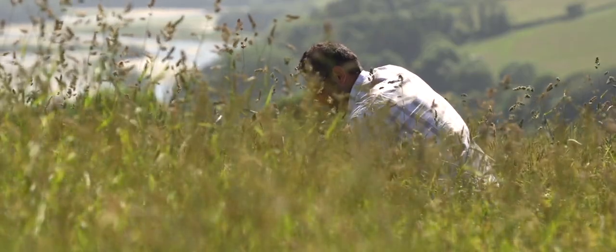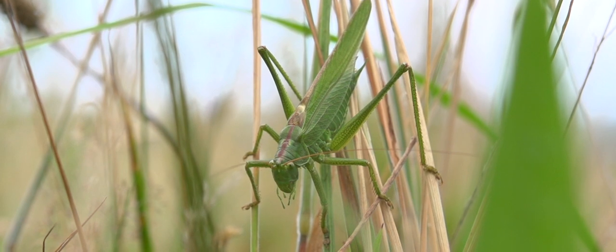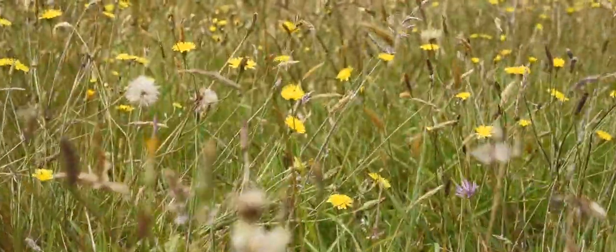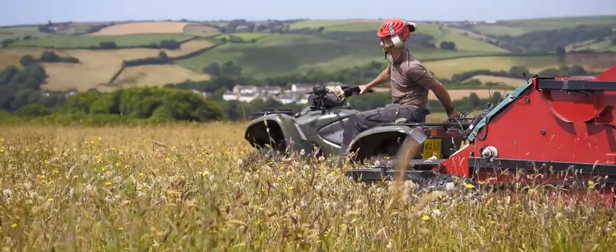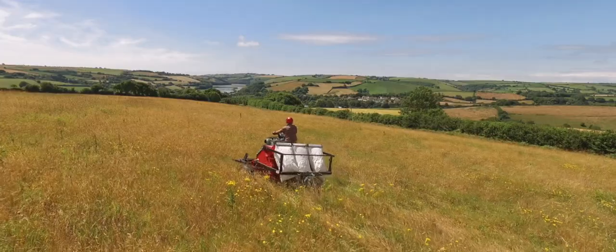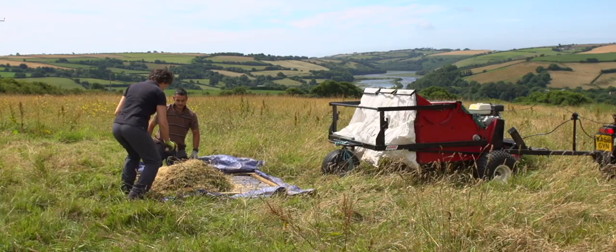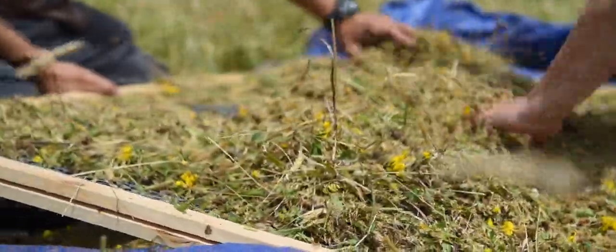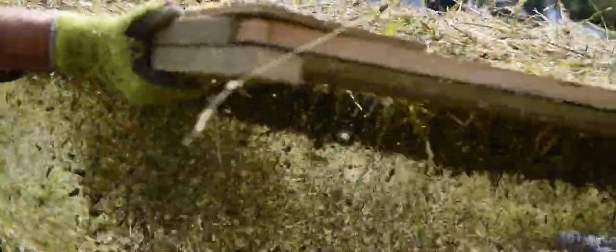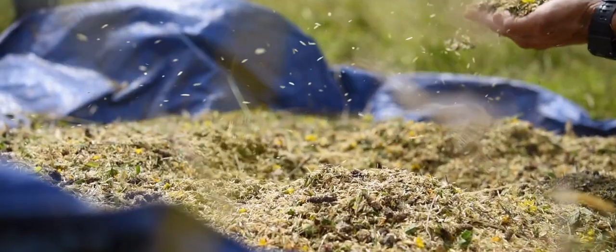This field was first seeded with yellow rattle in 2012 and it's been developing ever since, with more and more flowering plant and grass species coming through. Now in 2017 we'll be harvesting yellow rattle seed from this site and putting it on other sites. Let's see what we've got. The whole aim of this is to create more wildflower-rich areas — stepping stone sites for wildlife in what is a very hard-working farming landscape.